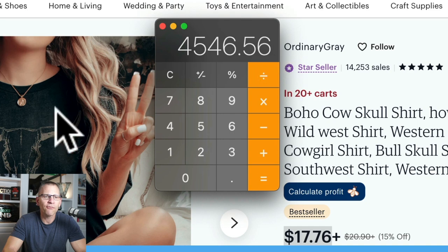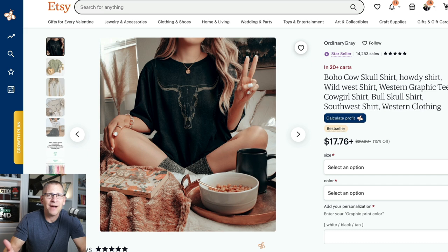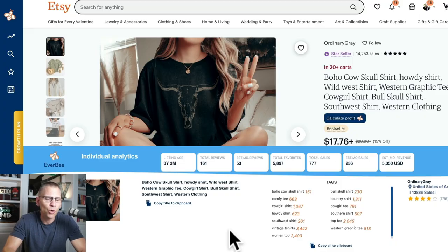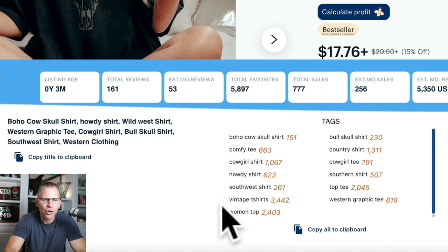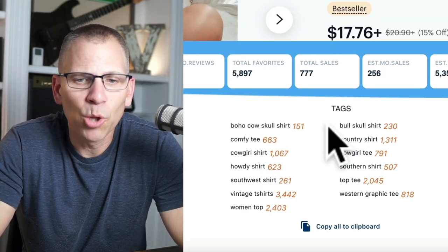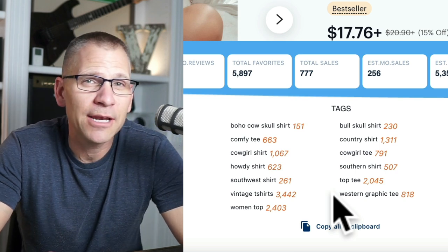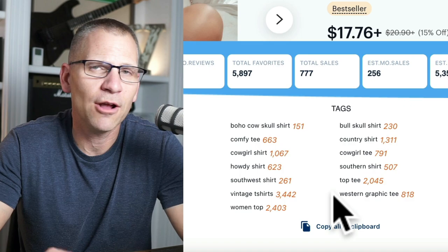That is what's been brought in from this t-shirt. Depending on how much you're paying for your shirts, this might make you maybe five bucks a shirt, but they're selling a lot of them. If you're a Western shop, it's probably worth it because it'll also bring other people into your shop who could buy more of your stuff — that's what I base a lot of my decisions on for low ticket offers. You can also look at all of the tags they're using to get ideas: bull skull shirt, country shirt, cowgirl tee, Southern shirt, Western graphic tee.